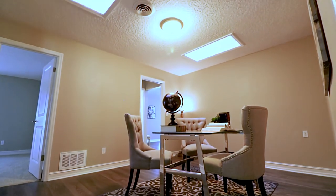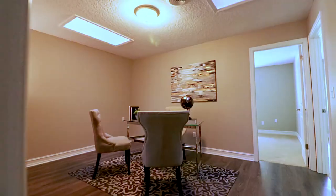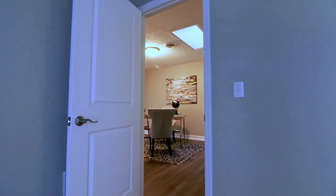The flex room is perfect as a game room for the kids, or as a home business or office for the adults.